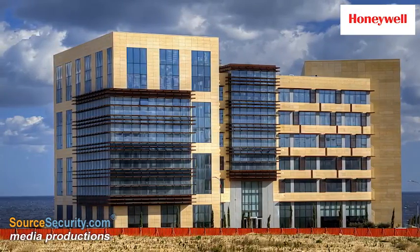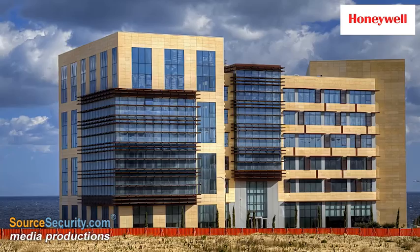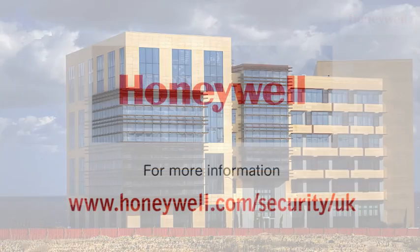SCM01 is an efficient, comfortable and productive building enabled by one easy to use integrated system.